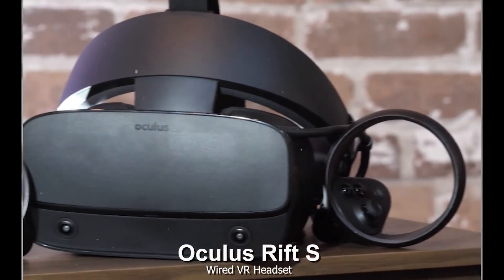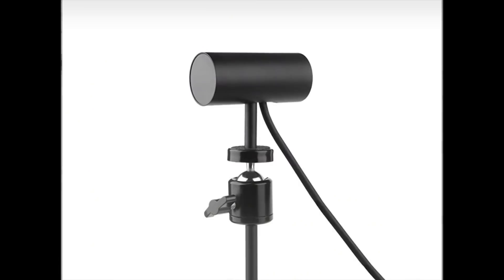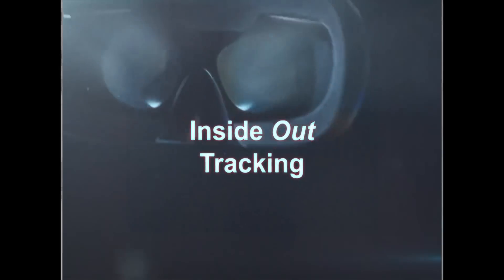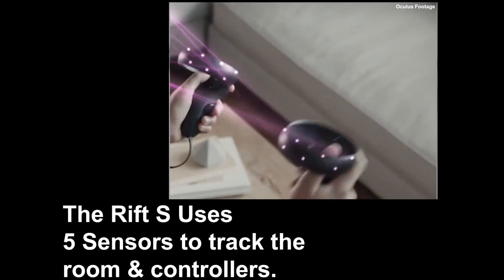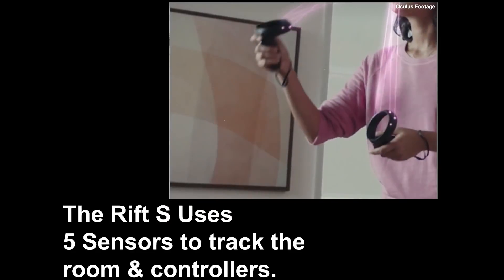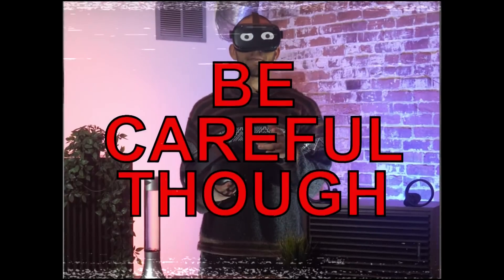this is the Oculus Rift S. Unlike other headsets, the Rift S doesn't need base stations to track — everything is contained inside the headset. It uses one sensor to track your room, then another infrared sensor to track the controllers, meaning you can move in all six dimensions without losing your way.